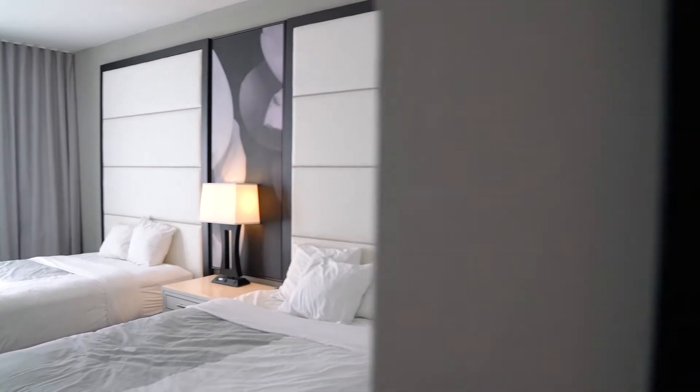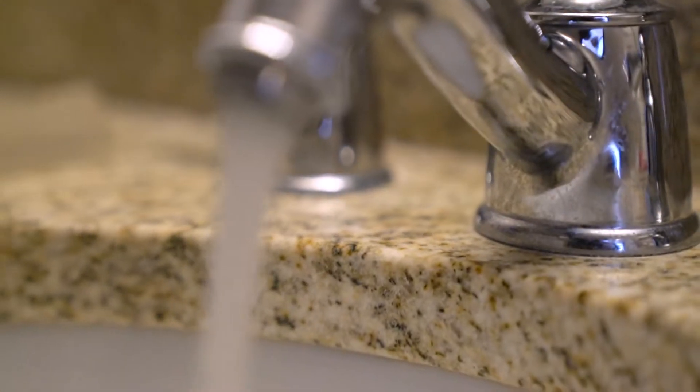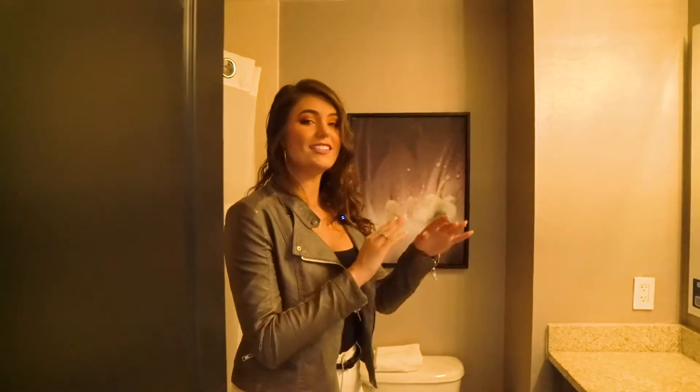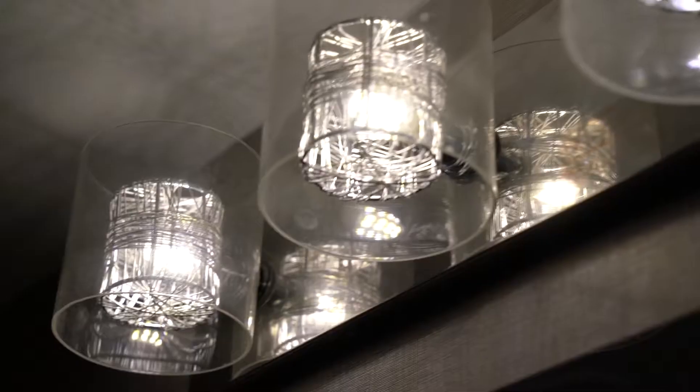So let's check out the bathroom. The bathroom is pretty straightforward as well. The shower is really nice, has great water pressure, and the water was nice and warm. Over here we have a ton of mirror space and counter space, which was nice for getting ready. Not the best lighting I've ever seen in my life, but I do like the lighting fixture, so I guess that makes up for it.